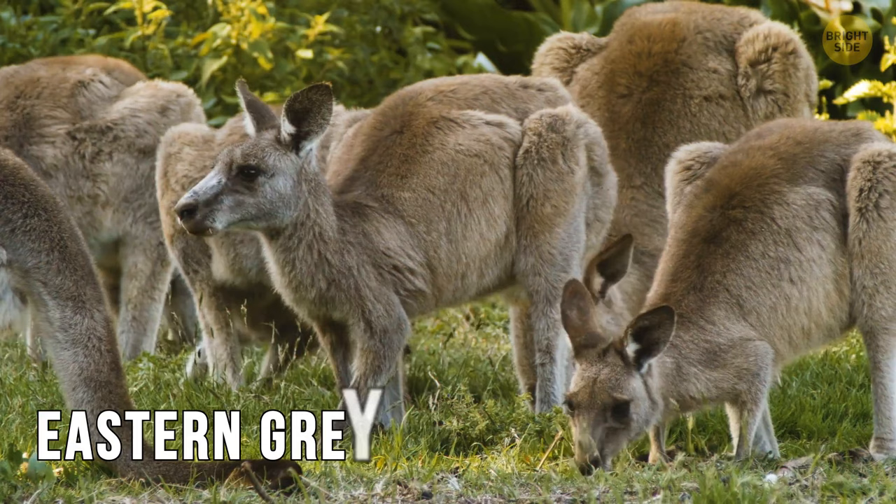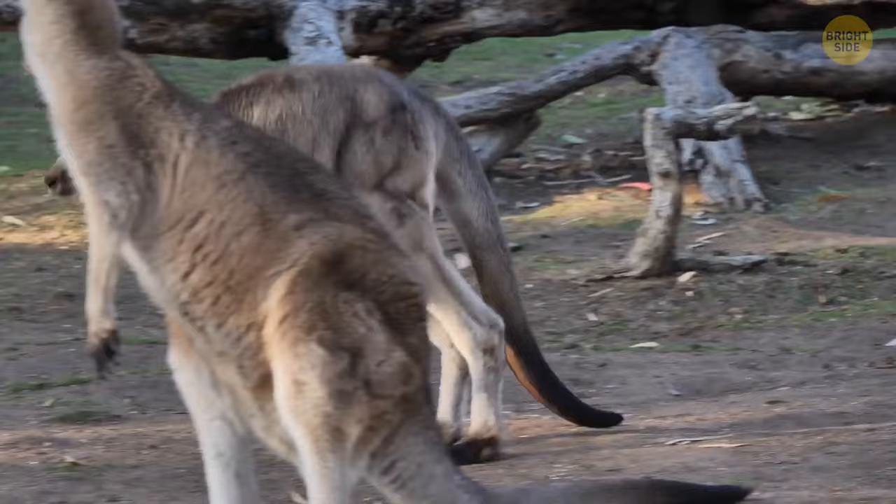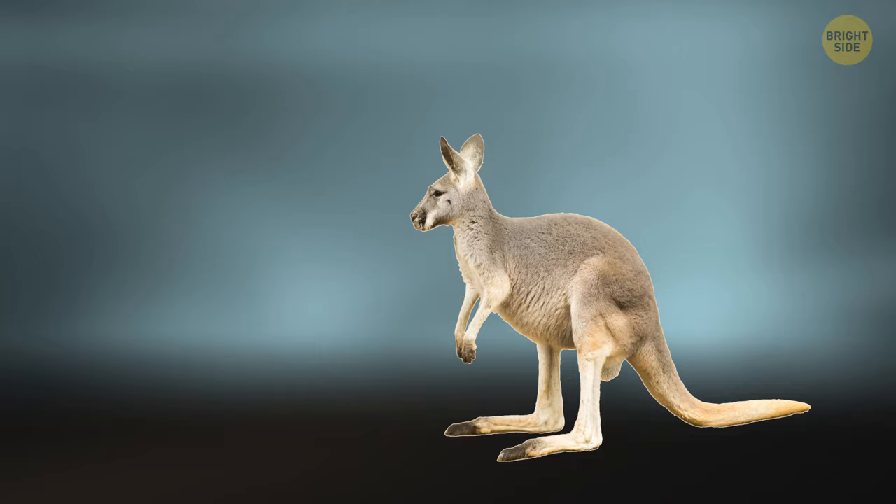The eastern grey is mainly typical of the eastern coasts. These are the second largest, with a height of five feet tall and a weight of up to 180 pounds.